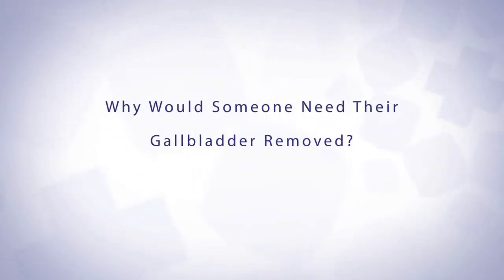Somebody would possibly need to have their gallbladder removed if they had gallstones that they were having symptoms from. Another reason would be what we call biliary dyskinesia, where the gallbladder isn't functioning to the normal level that it usually does.